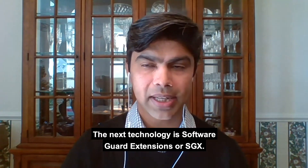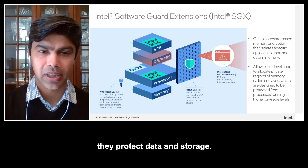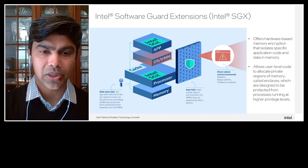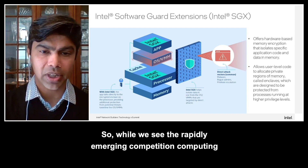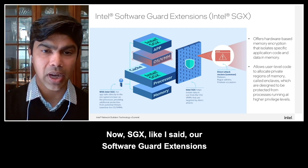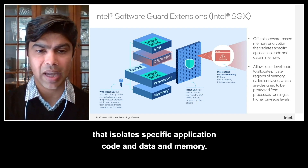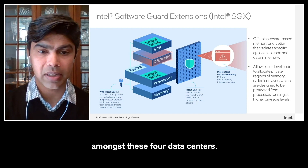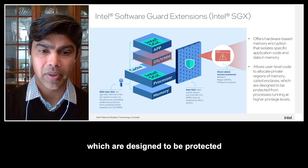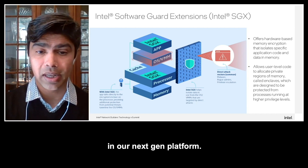The next technology is Software Guard Extensions, or SGX. Technologies such as disk and network traffic encryption protect data in storage and during transmission, but they are vulnerable to interception and tampering while used in memory. With the rapidly emerging confidential computing category, the use of a trusted execution environment is starting to gain a lot of prominence. SGX, or Software Guard Extensions, is a hardware-based TEE — a Trusted Execution Environment — and it offers hardware-based memory encryption that isolates specific application code and data in memory. It also has the smallest potential attack surface among TEEs for data centers. SGX allows user-level code to allocate private regions of memory called enclaves, which are designed to be protected from processes running at high privilege levels. These enclaves can now be as large as one terabyte in our next-gen platform.